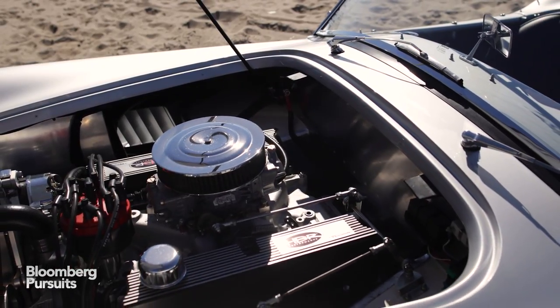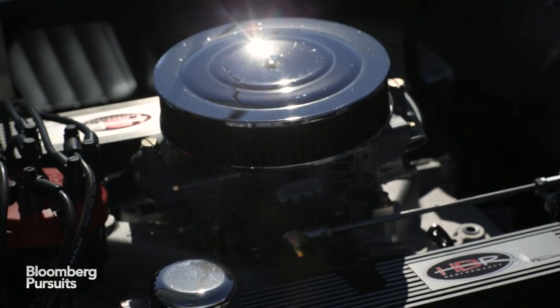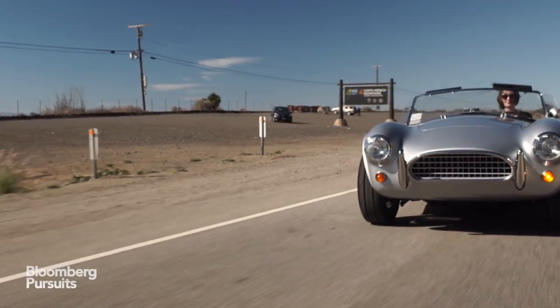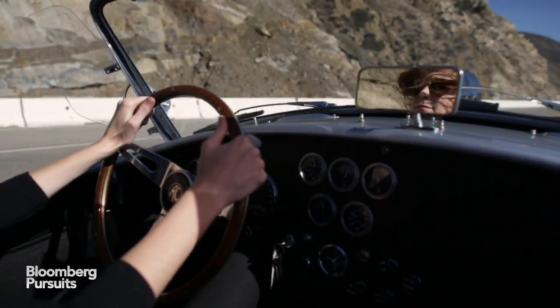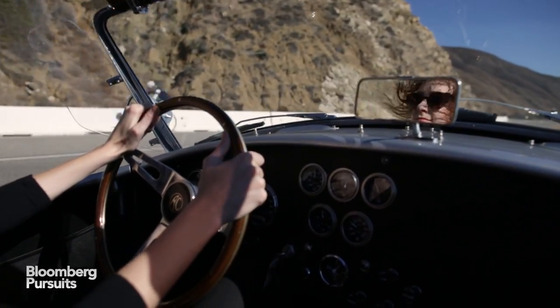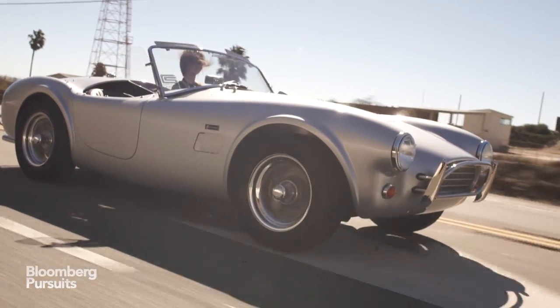This new old Cobra comes with a Ford V8 engine with 375 horsepower. What it doesn't have is power steering or power brakes. That means you really have to crank the steering wheel as you move around a curve, and you have to press the brakes for what feels like miles before the car comes to a complete stop.